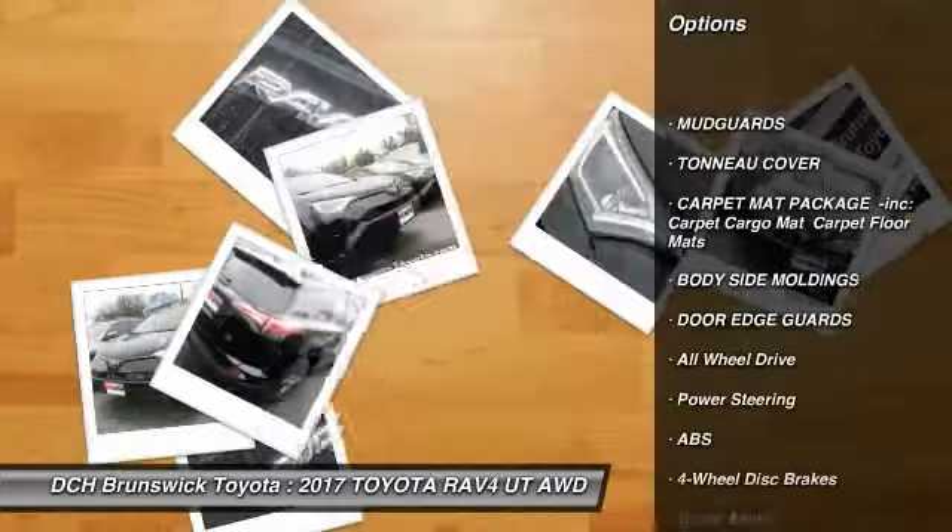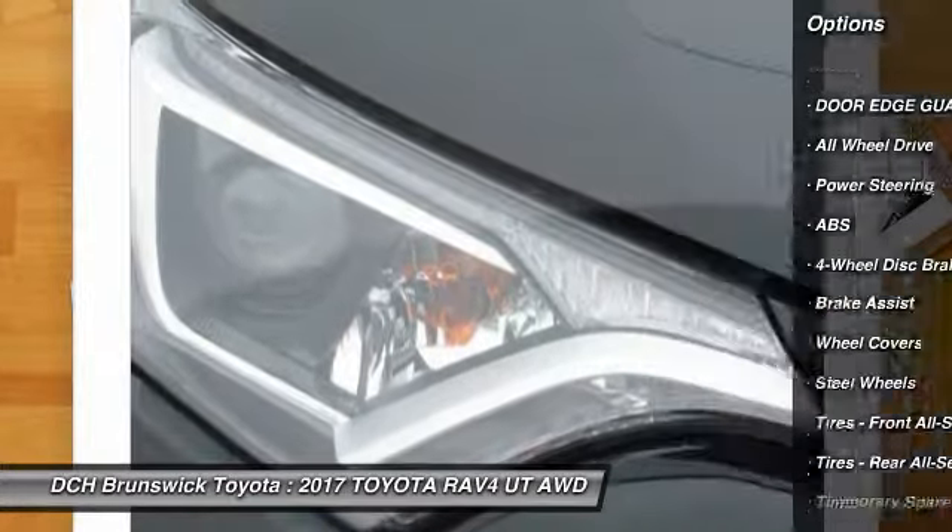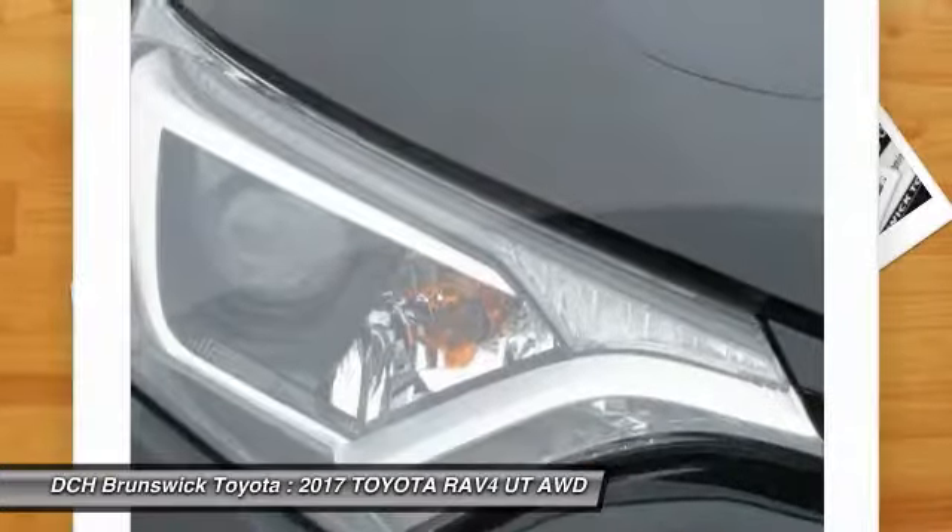Keyless entry, backup camera, steering wheel audio controls, anti-lock braking system, traction control, all-wheel drive.